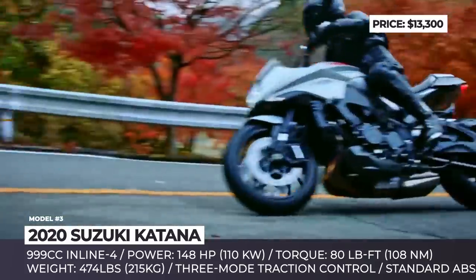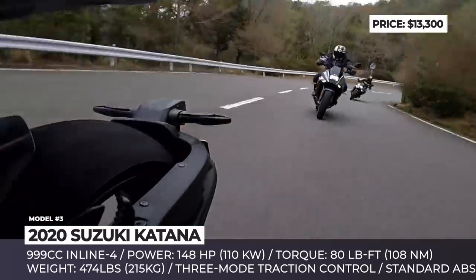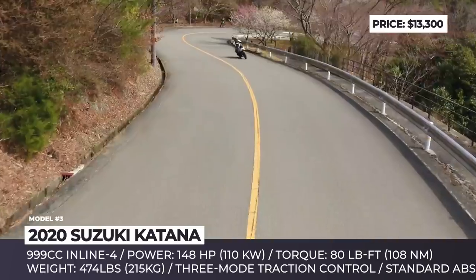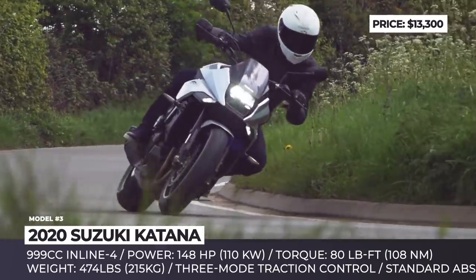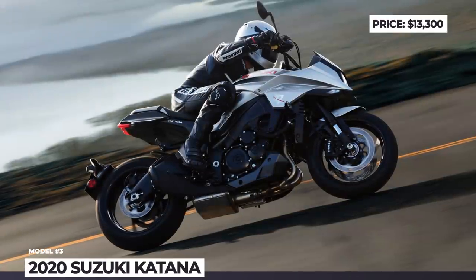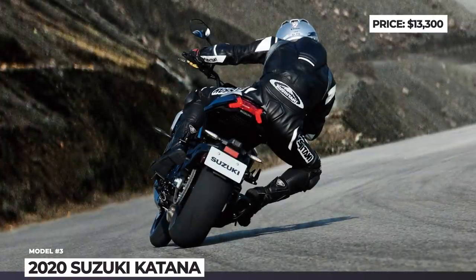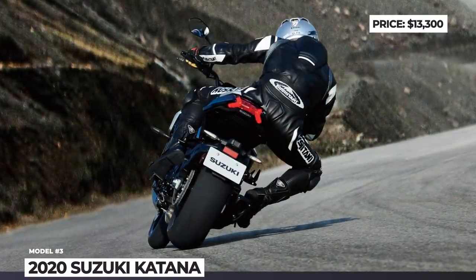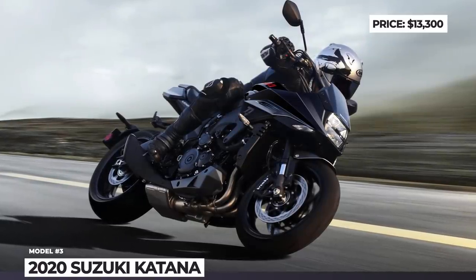The motorcycle is powered by a specially tuned 999cc inline-four that was sourced from the GSX model released between 2005 and 2008. The engine is paired with a 6-speed gearbox, delivering 148 horses and 80 lb-ft of torque. Other features include a custom-built instrument cluster, a square LED headlight, bulky fairing and a plush seat positioned just 32.5 inches above the ground.